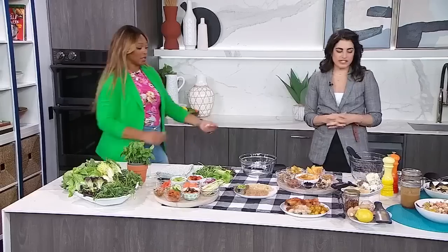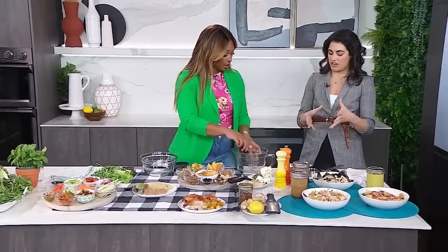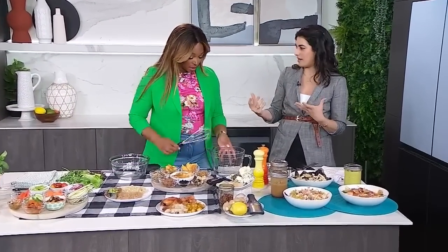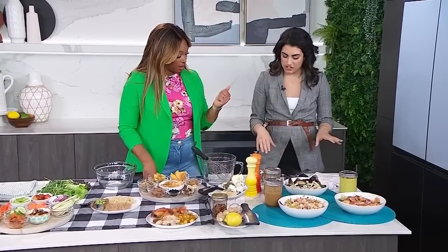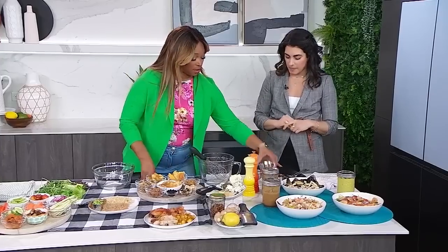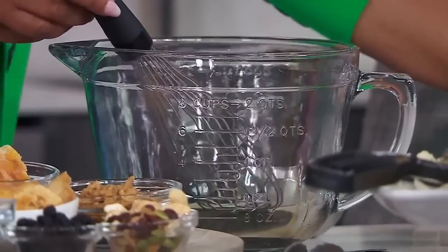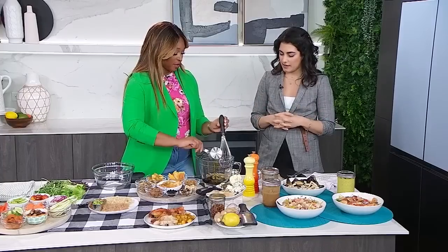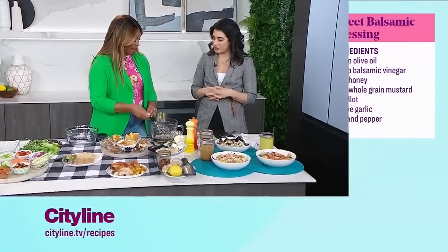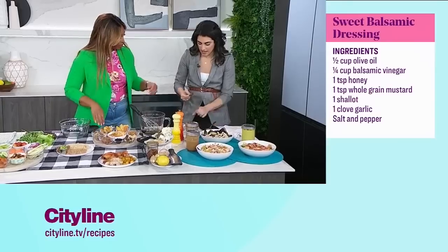Let's build a dressing! Balsamic vinegar is a really popular one, and this is a sweet balsamic. We start with the balsamic vinegar, and then I used olive oil today, but you could use whatever oil you like — avocado oil, canola oil. I measured it out already. Then we have honey.